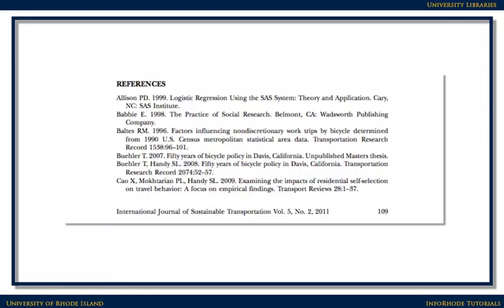Finally, scholarly articles have extensive footnotes or bibliographies that describe exactly where the researchers found the information that they based their research on. You can use these to find more information on the topic if you need it.